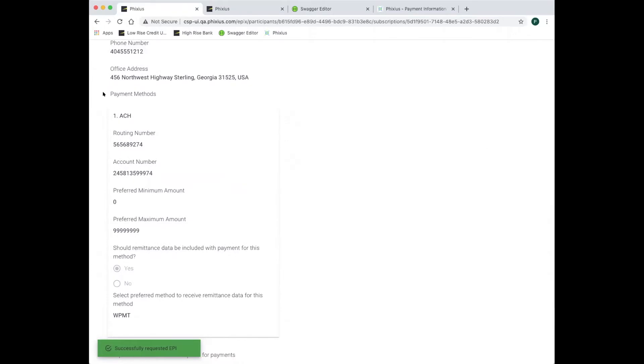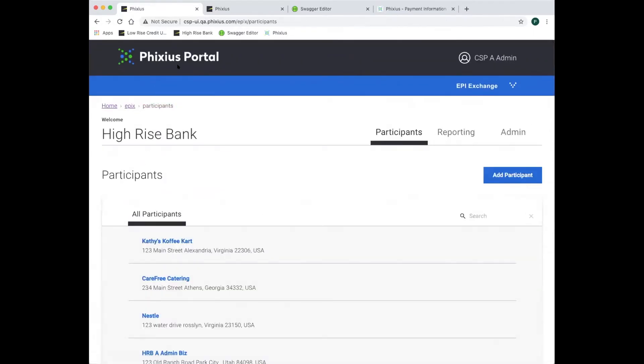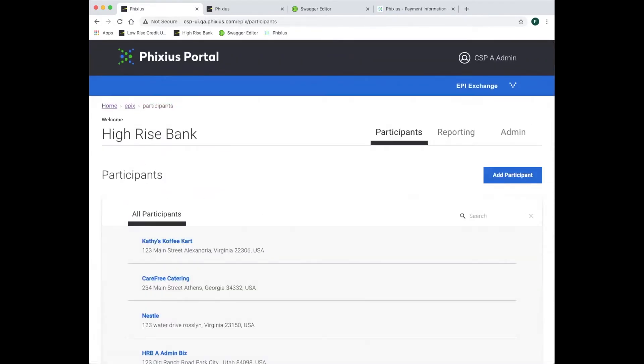Here we see the payment information that Carefree Catering now holds for Best Breads. A lot happened in the background: the request between CSPs was authorized by Fixius, the event was logged on the blockchain, and the EPI information flowed directly from Low-Rise Credit Union to High-Rise Bank. Further, Carefree Catering was registered in a smart contract to automatically receive notice if the content of the EPI for Best Breads ever changes. Importantly, there is no centralized storage of data in Fixius — you maintain direct control over data for which you are responsible.